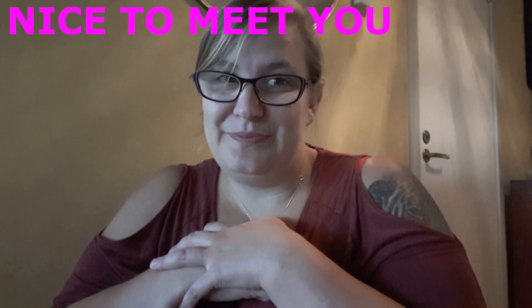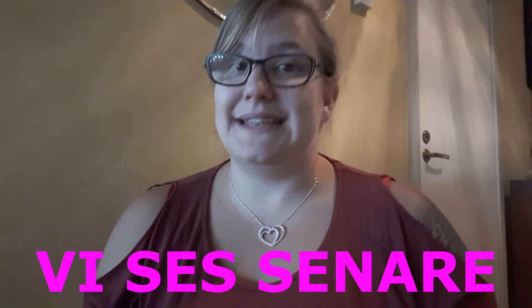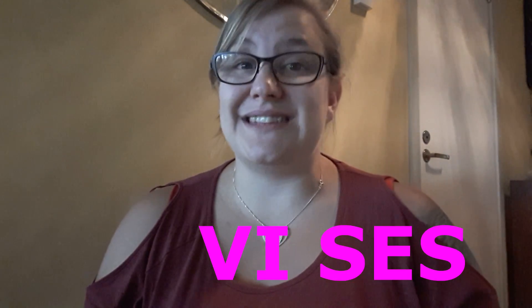Then we have some sentences. When you say hi, you can say 'nice to meet you' — that's trevligt att träffas. And then there's 'see you later', which you say when parting with friends. See you later is translated as vi ses senare, but you can also just say vi ses, which means the same thing. So see you later: vi ses senare, or simply vi ses.